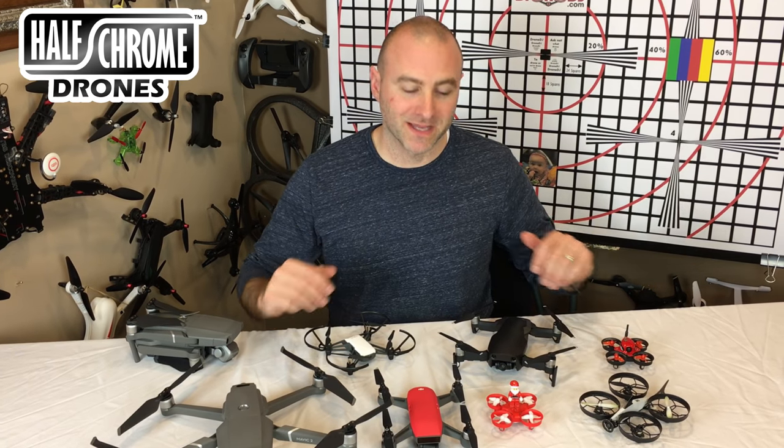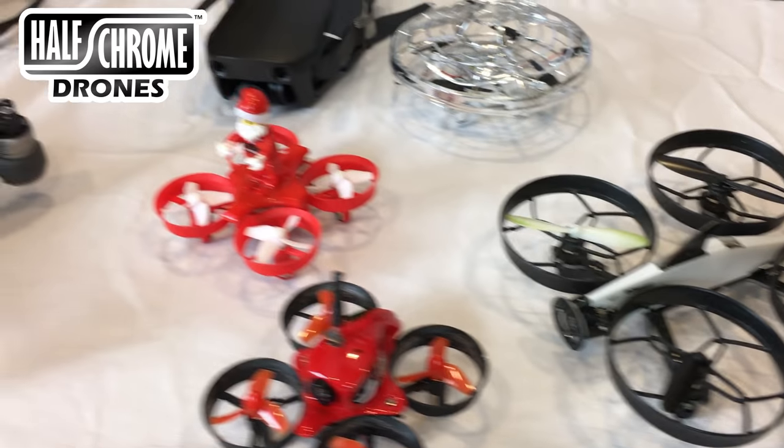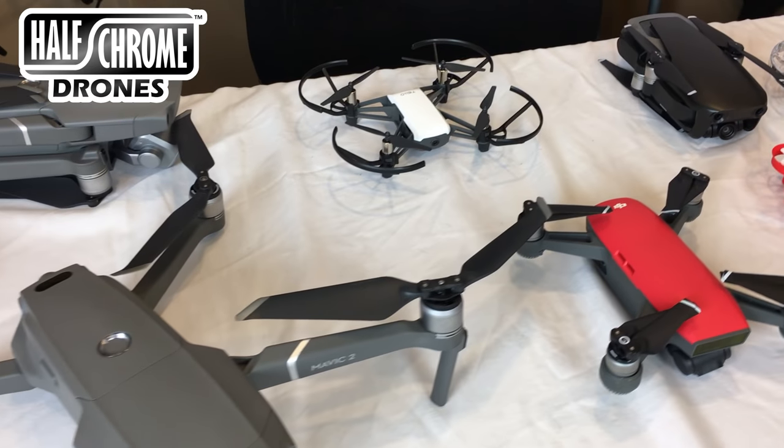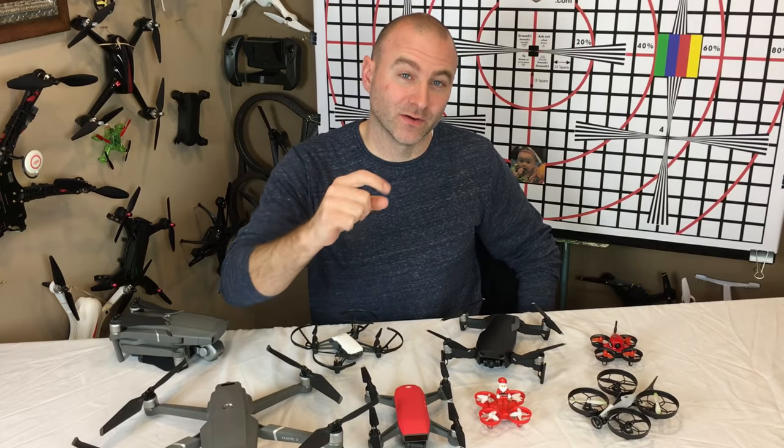What's up, everyone? Christmas is coming, and what is a better gift to give than a drone? I've got a few here that I really like, and I'm going to tell you which one I think is the best drone to give for Christmas.